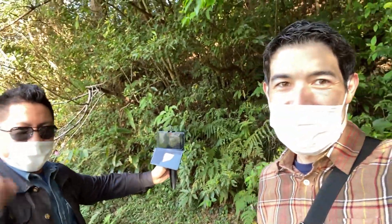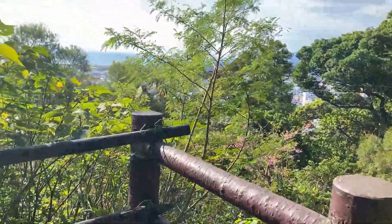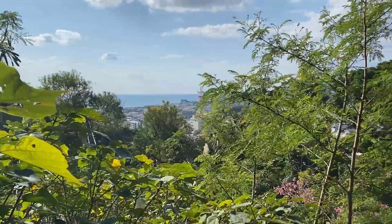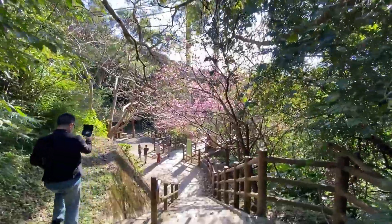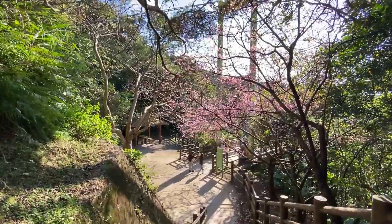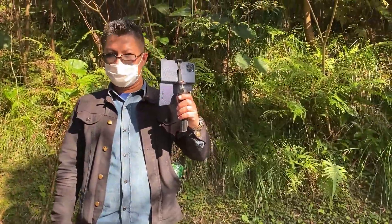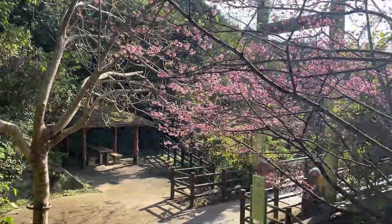All right, let's check this out guys. Down these stairs it looks like it crosses this suspension bridge overlooking this beautiful view of Nago with the ocean in the background. It looks absolutely phenomenal. You could see the sakura blooming just before this bridge. I did not think Okinawa had any places that looked like this.